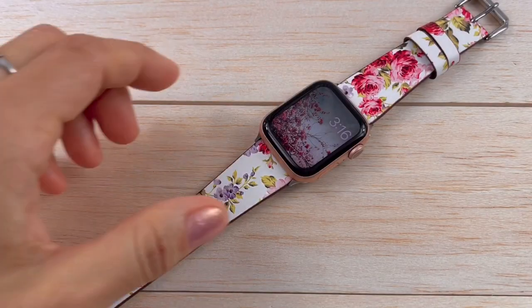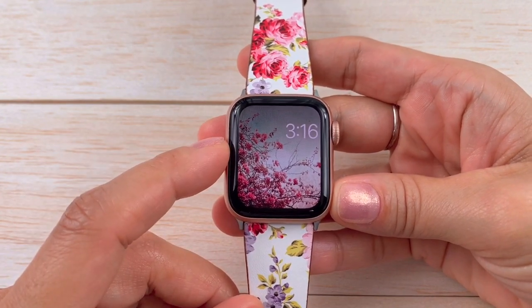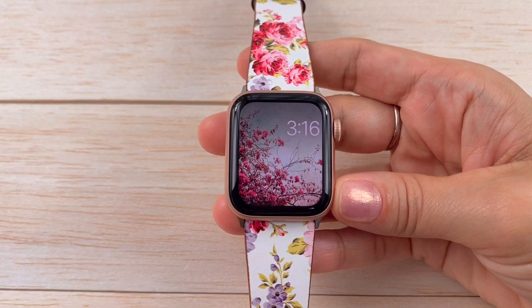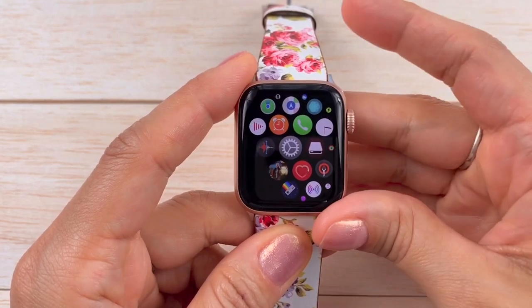Hi guys, Faye here. We have a short video this week — I'm going to show you how you can hear birds or bells on your Apple Watch every time it marks the hour. All you have to do is go to your apps, and the fastest way to get there is by pressing the crown, and then you find Settings.